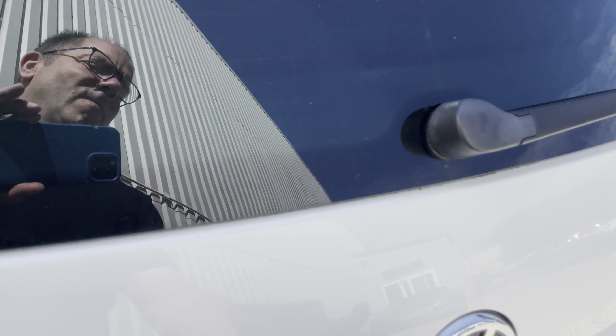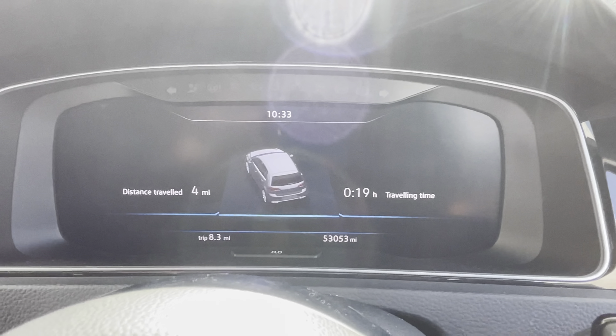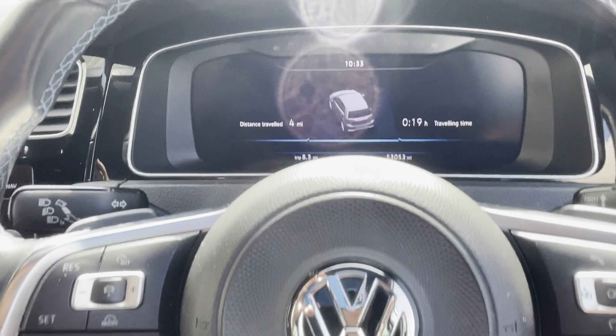Apart from that it looks relatively clean — can't see any other marks jumping out at me. In the boot you've got your two charging cables — your three-pin and your seven-kilowatt charger. Under the boot floor, that's where the battery sits, and you've got a puncture repair kit in the little cubby there.